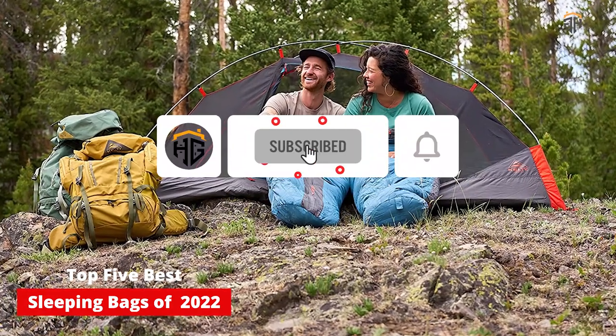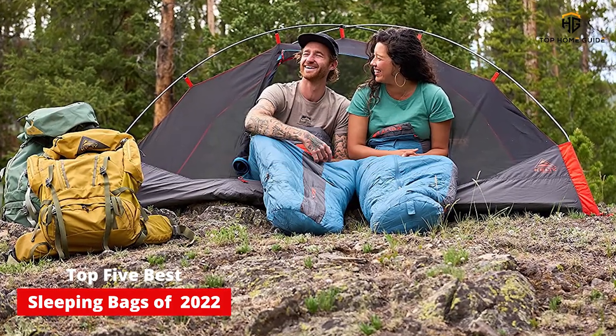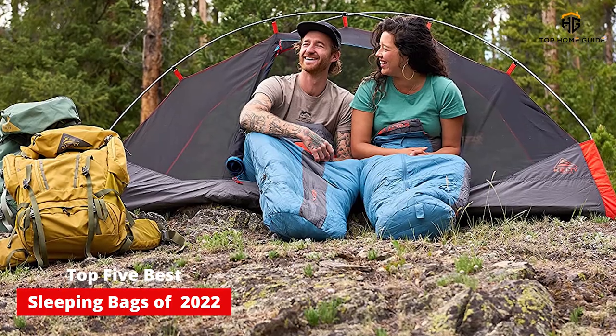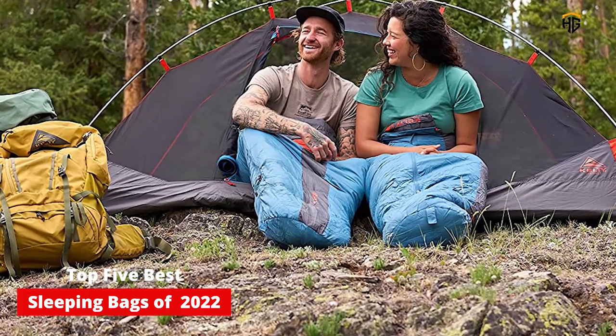We tested these bags on family camping trips, fast and light backpacking adventures, and remote winter expeditions. We present them here in the hope that you can find the best sleeping bag for you, no matter your needs or budget.